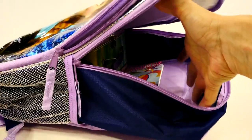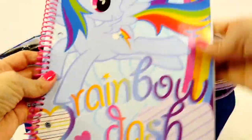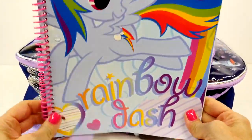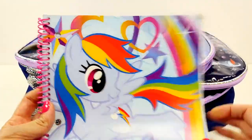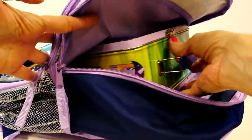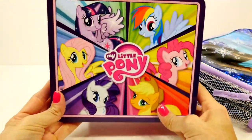We have a My Little Pony spiral notebook — that is really cute. It has Rainbow Dash on the front and says 'Rainbow Dash' at the bottom. Love it. And ooh, a lunch box — a My Little Pony lunch box!